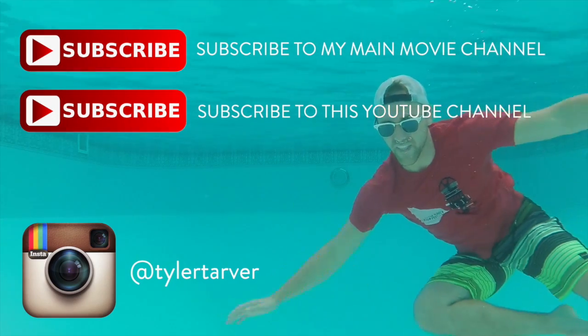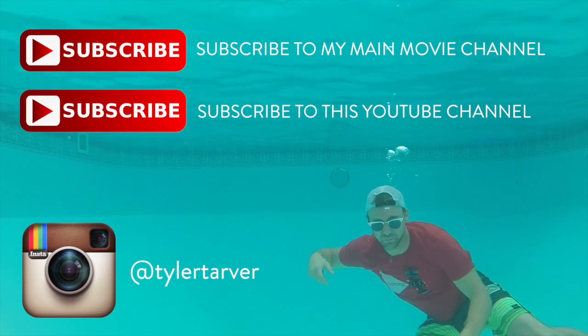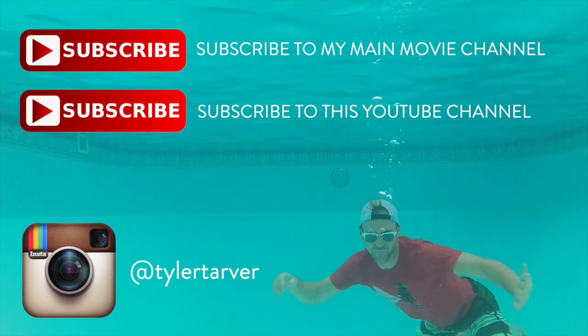Hello, thank you for coming to Tarver Academy. Please subscribe maybe.